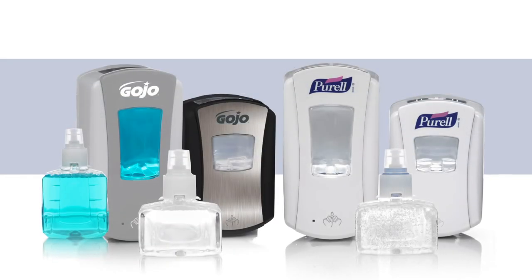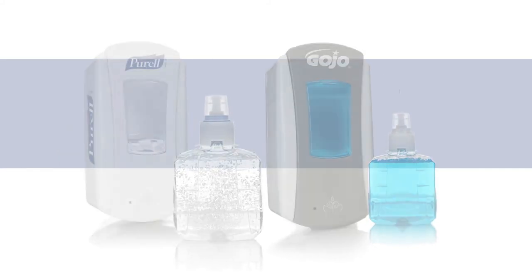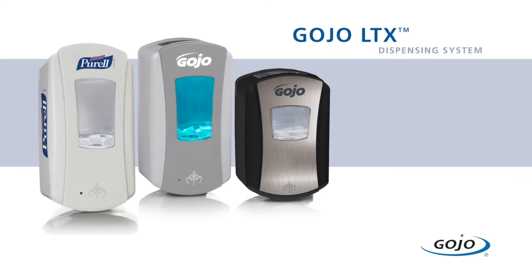From dispensers and refills to soap and hand sanitizer formulations, the sustainable LTX system from Gojo is the new standard in advanced engineering and skin care science.